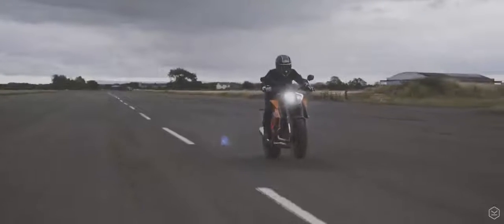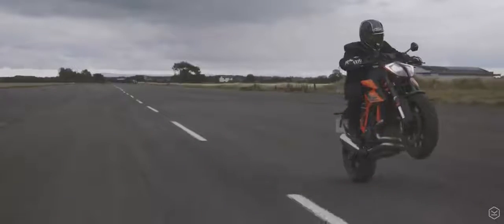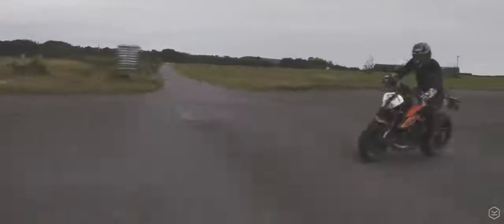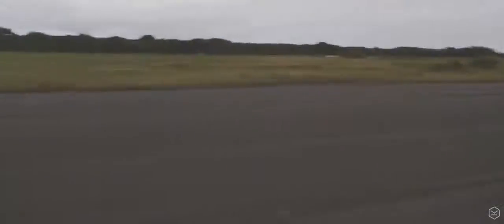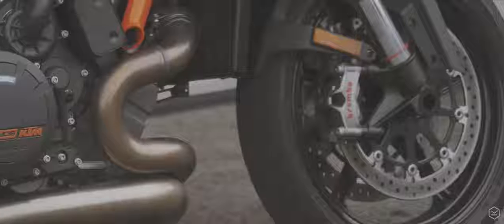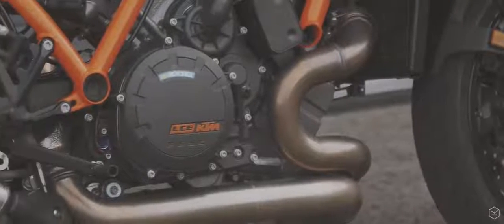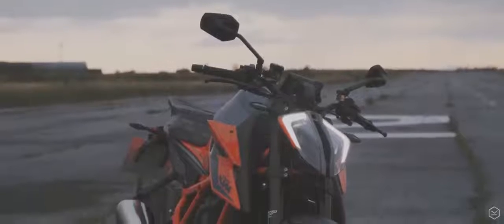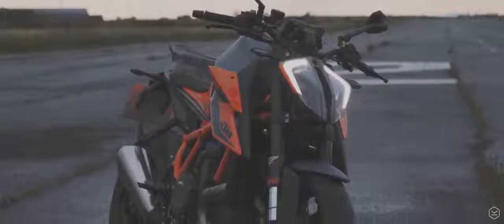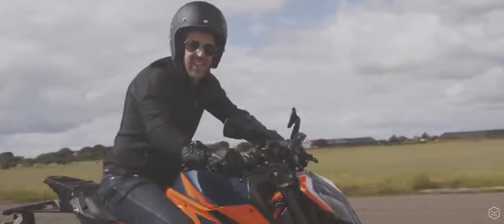KTM's all-new 1290 Super Duke R, the Beast 3.0, is back for another round. Refined, tweaked and in a more athletic form, the Beast's bite is sharper than ever. The Super Duke's 1300cc V-Twin delivers 180 horsepower and 103 foot pounds of pure muscle and weighs 189 kilos dry. And spoiler alert, both of these bikes have got enough power to take your head clean off.